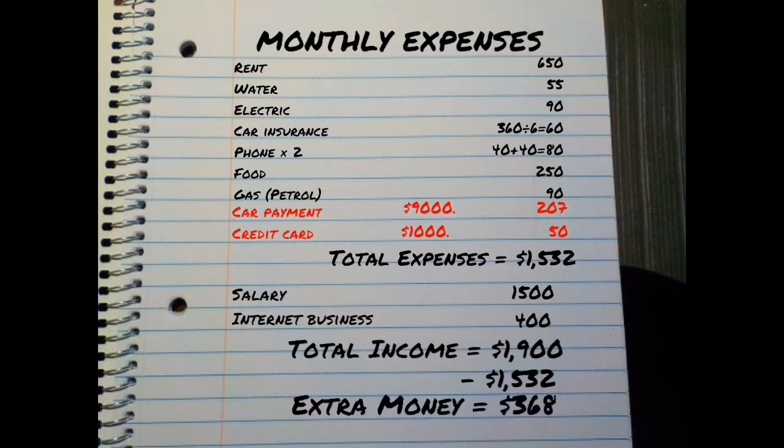Now, this is just a very basic budget to start with. We'll still need to plan for things like haircuts, buying clothing, entertainment, and saving for the future. Or, you may write out a simple budget like this and realize, oh no, I don't even have enough money to cover my expenses. In that case, we'll have to work on cutting expenses. I'll make a video about that later and leave a link in the description below.